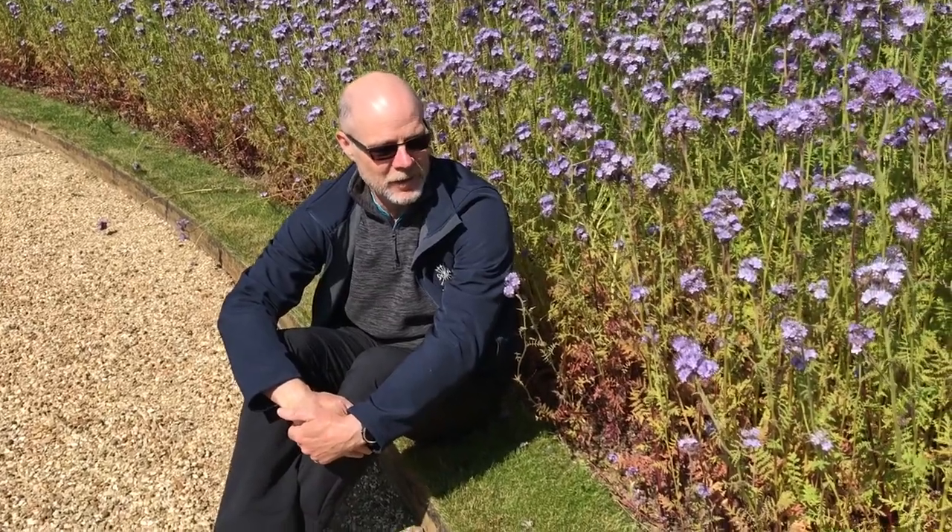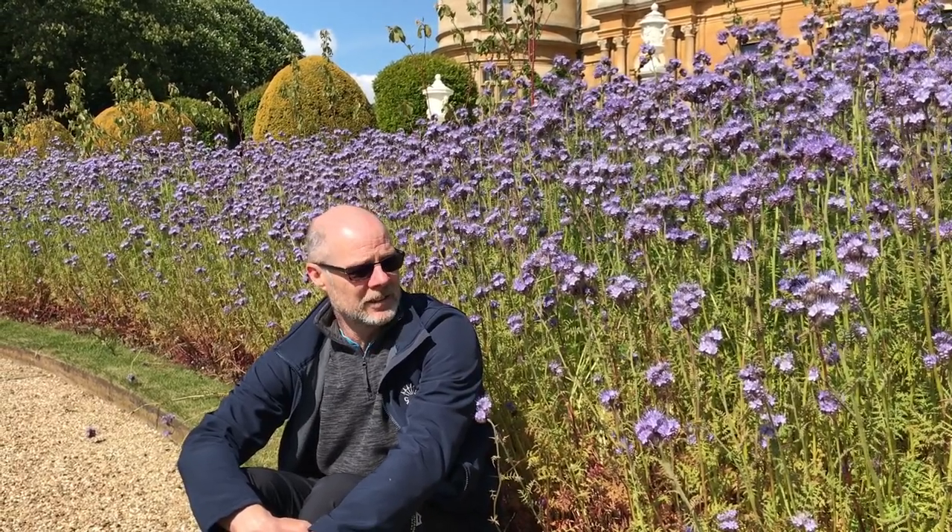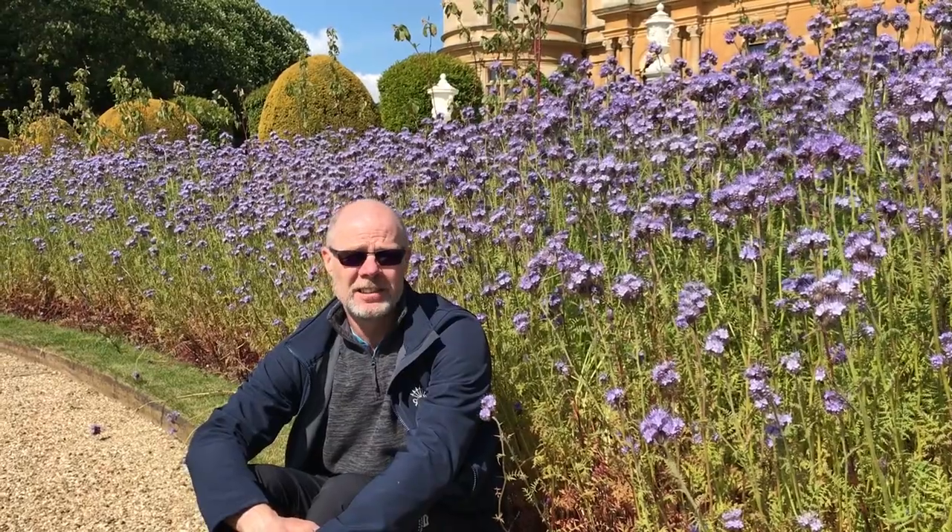So Mike is sitting in front of the Phacelia — Phacelia tanacetifolia — which is one of the green manures we're using this year as part of our program to improve the quality of the soils at Wadsden. We planted this in October last year from seed, just like you would normally sow annual seed, and then around about this time of year it just bursts into flower.